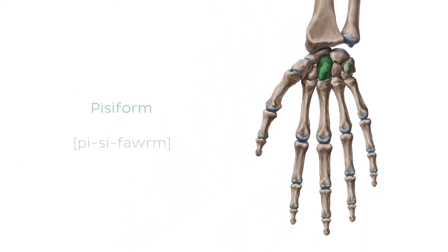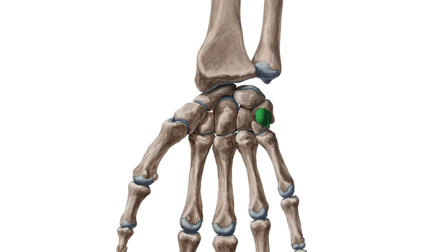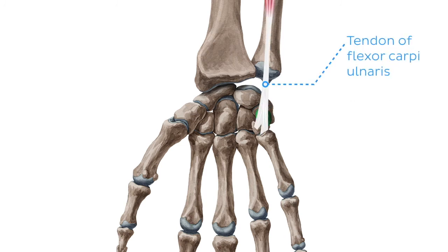The last bone in our list is the pisiform. The pisiform bone is the most medial proximal carpal bone from a palmar stance. It is also the smallest of all the carpal bones, and classified as a sesamoid bone. Its dorsal structure is faceted, allowing it to articulate with the ventral surface of the triquetral bone. It is palpable and lies within the tendon of the flexor carpi ulnaris.